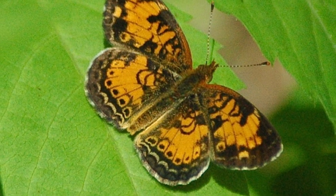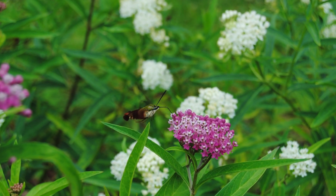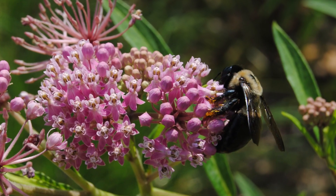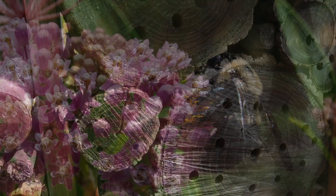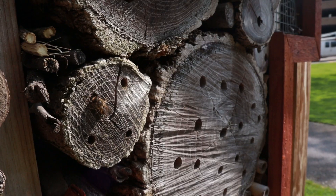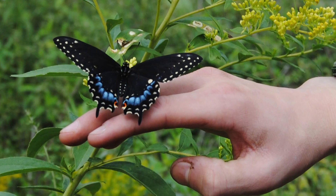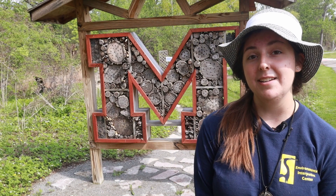Pollinators are any organism involved in the movement of pollen from the male to female reproductive organs of flowering plants. When we hear the word pollinator, we automatically think of bees, but really they come in many different shapes and sizes. Regardless of their form, one thing remains constant between them all, and that is their priceless role they play in maintaining plant reproduction.